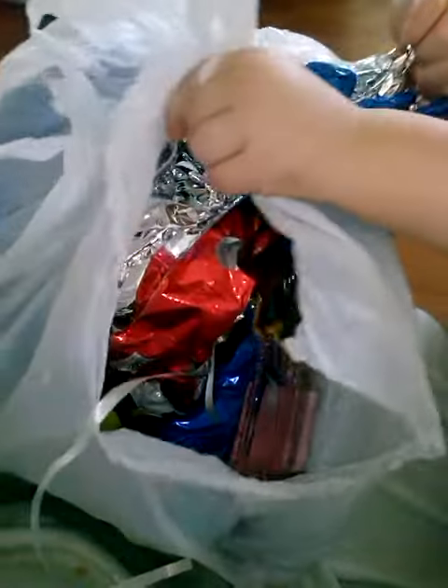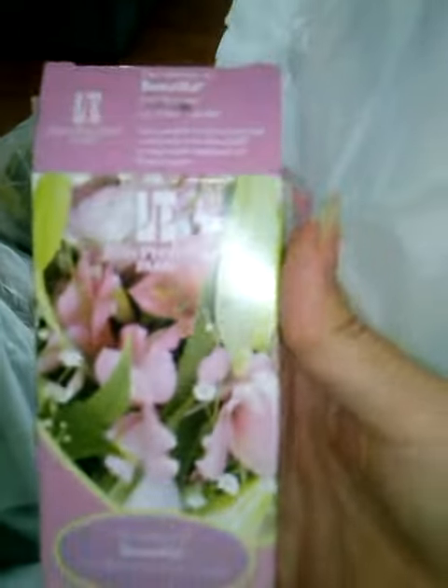We've got an empty box. We've got some balloons here. It looks like both those bottles are supposed to go in this box.